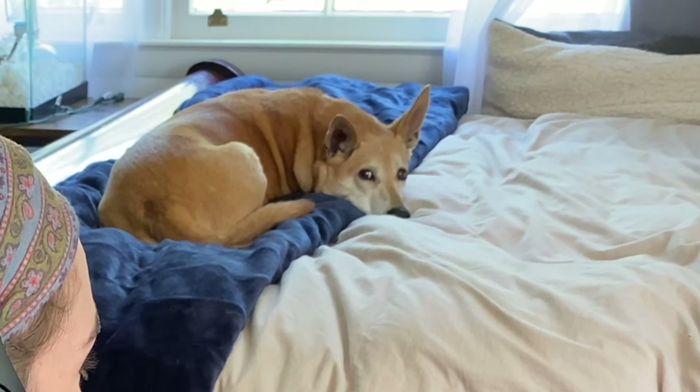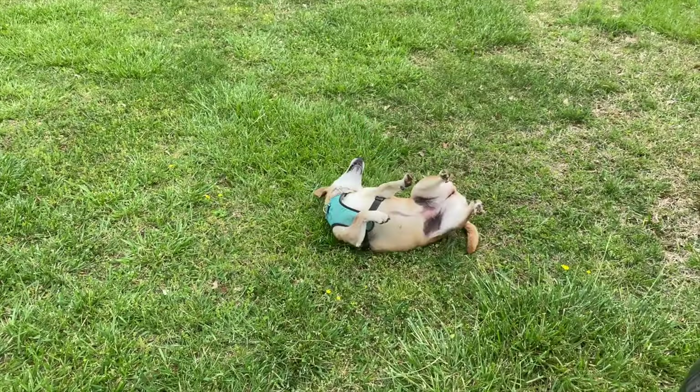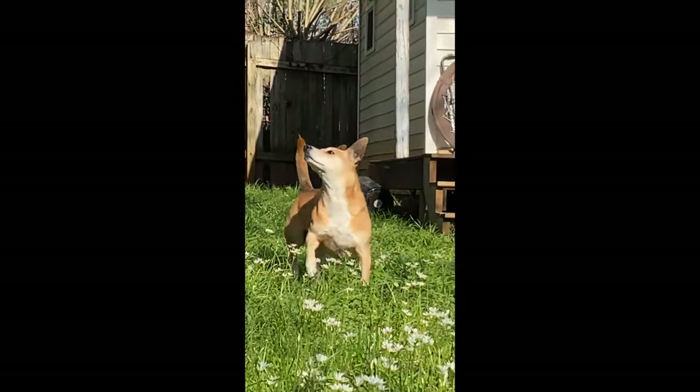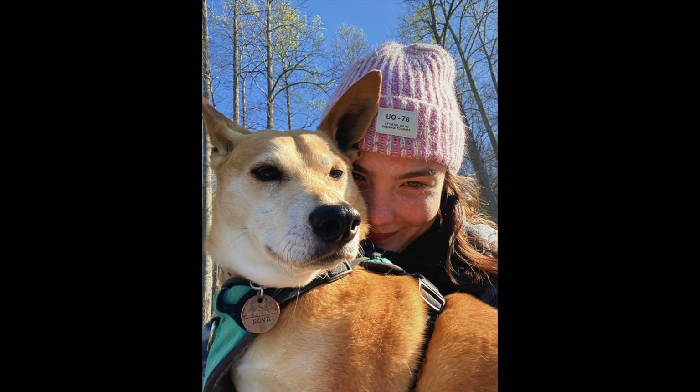Nova is actually the reason I got into farming. Seeing how she loved the outdoors — watching her run around and play in the creek — that's what made me want land. Then I started thinking about land and was like, maybe I can grow food and have animals too. AKA a farm. I have her to thank for that. I love her with all of my heart.